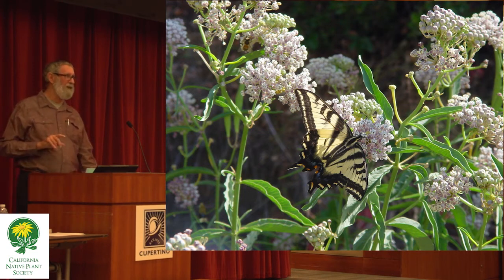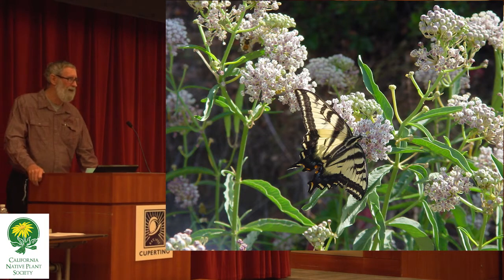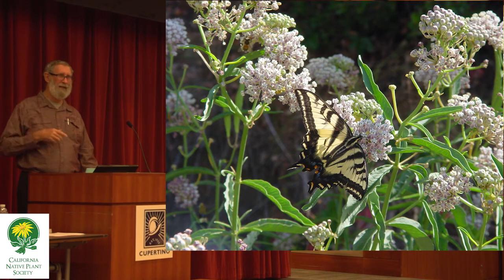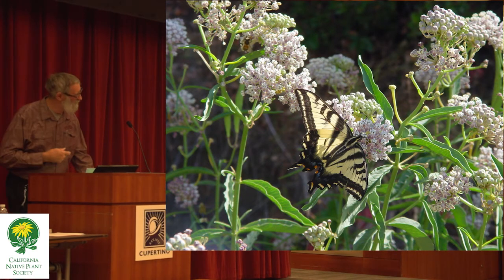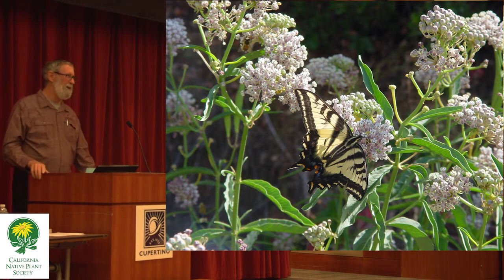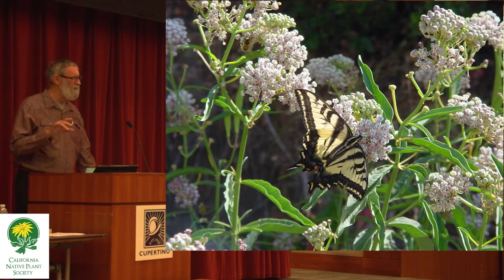There are some butterfly gardeners that are deliberately cultivating the weeds, which is actually a viable strategy for creating butterflies — although it has other problems. Not something I can really advocate here at the Native Plant Society. I'm here about native plants for butterflies. And the interesting thing about native plants versus weeds is important to understand.